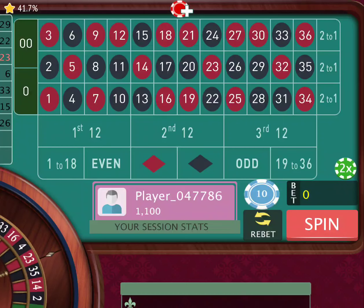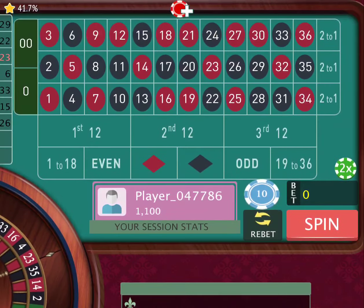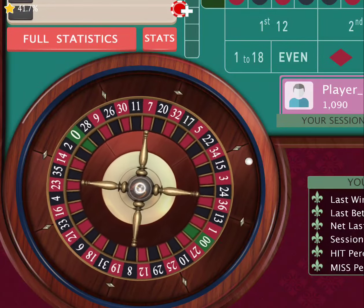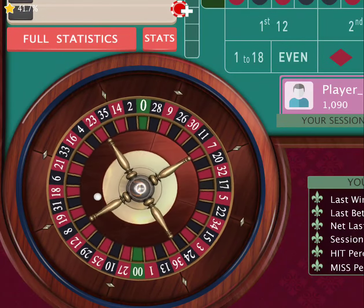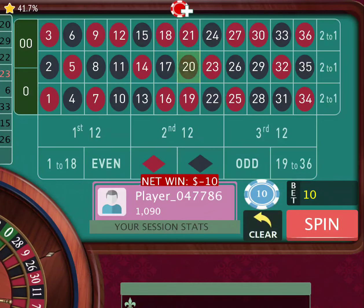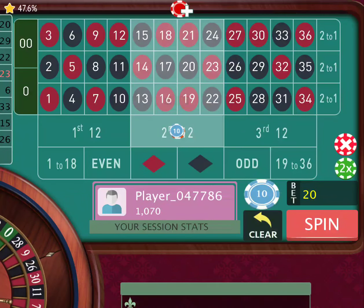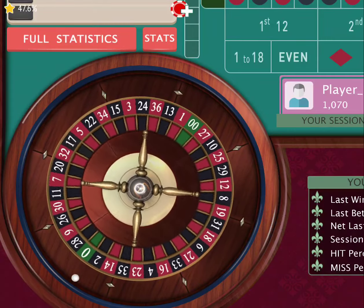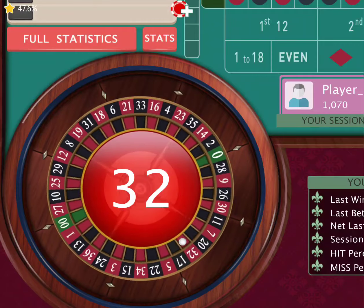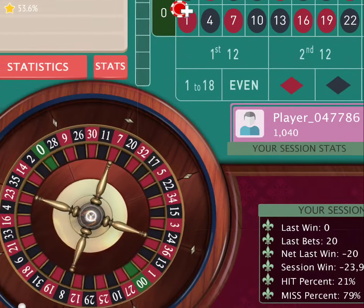We made a hundred bucks real quick! Let's check our stats. We're going to go over here and put a chip on the first dozen, then go to the second column — one, two — and spin. 32 comes out. Alright, let me go to the third one: one, two, plus one is three.